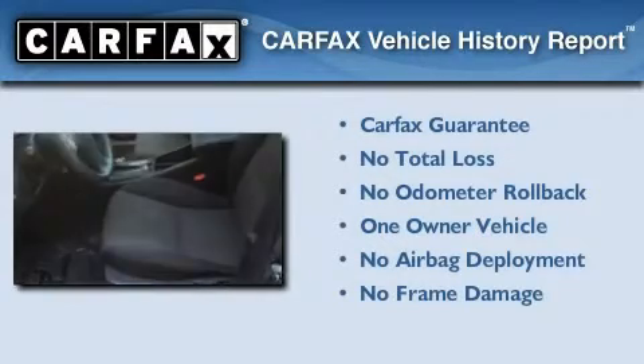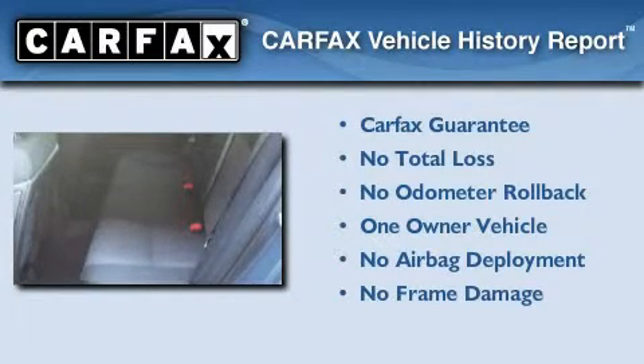With an EPA estimated rating of 30 miles per gallon on the highway, this vehicle helps leave money in your pocket where you want it. This Chevrolet has had only one owner, and it qualifies for the Carfax Buyback Guarantee.